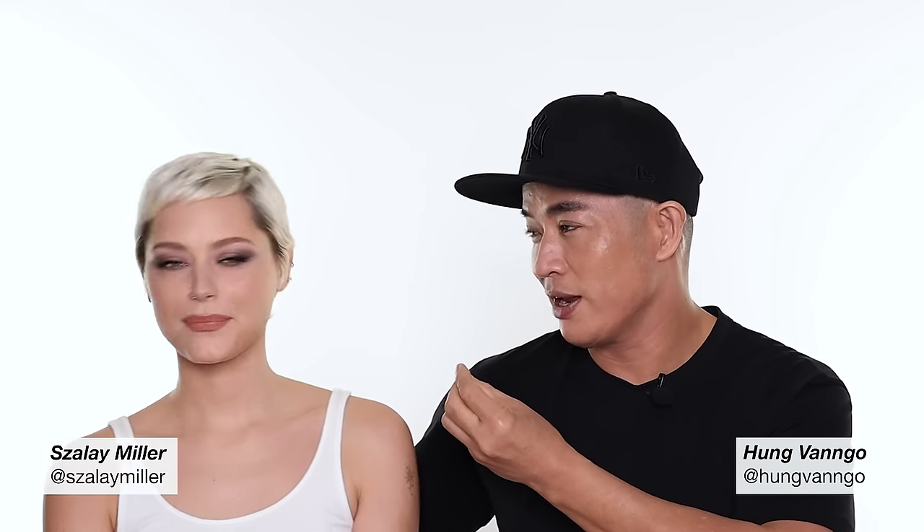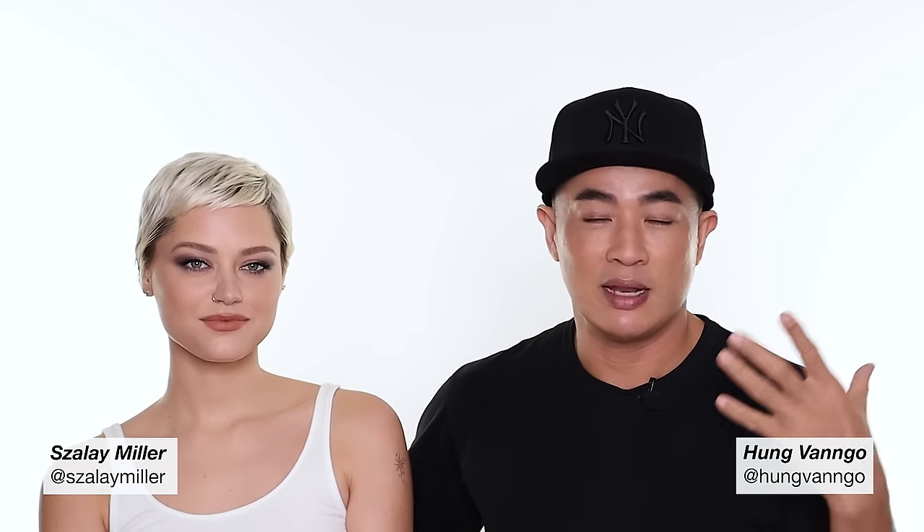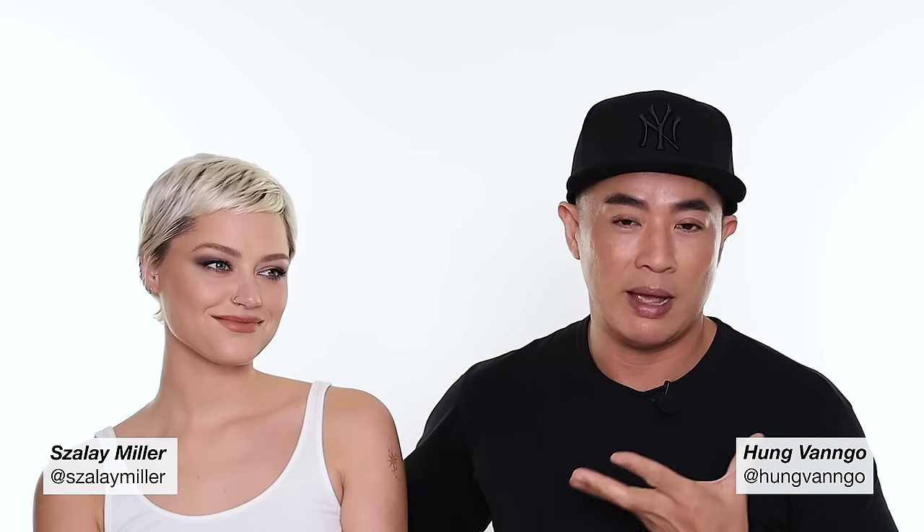Hey guys, this is Hung Vangal, welcome to my YouTube channel. Today I invite back my friend Zaley Miller — she is a clothing stylist and she came here before when she had red hair, short hair. I saw her recently and she has short blonde hair now, so I said we should do another video. I hope you enjoy the look — we're going for more retro smoky eyes, and this is more makeup than Zaley would normally wear, but I thought it's fun, we should play it up.